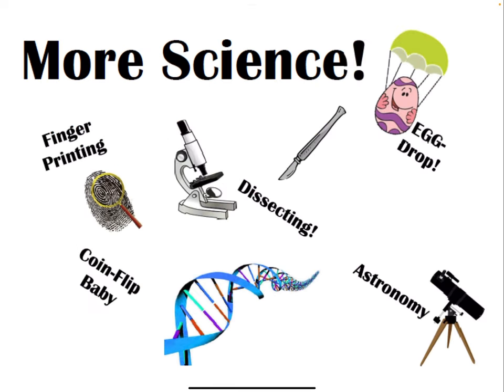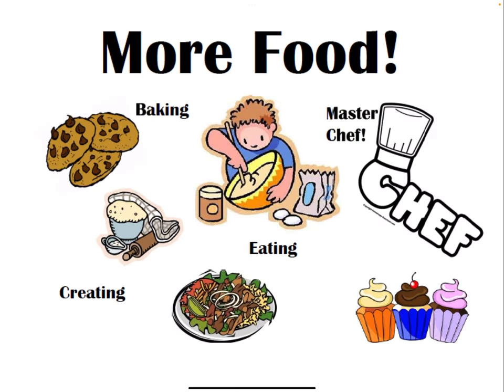Other times we do extra science activities like fingerprinting. We might do dissections or an egg drop, astronomy, and there's lots of opportunities for making food. We bake, we do lots of eating and creating different types of food that we normally wouldn't get to do in our foods class.